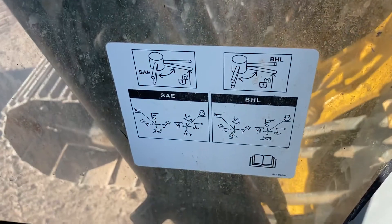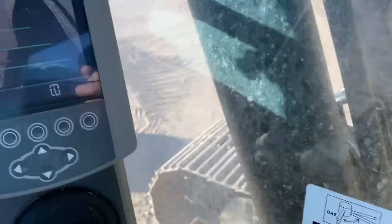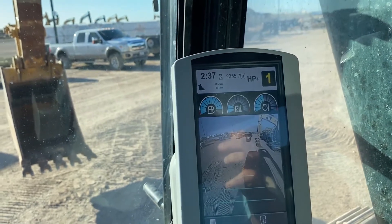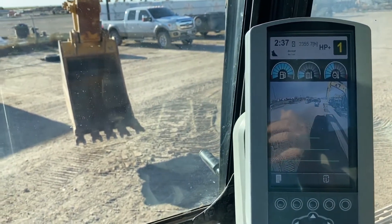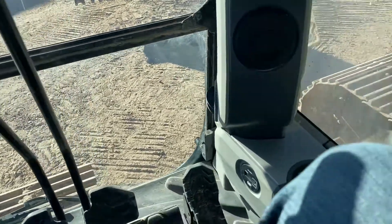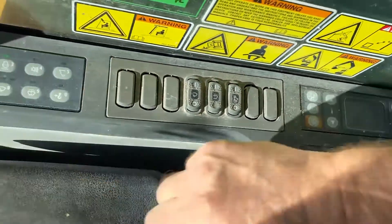It does have a switch to go from accelerator to backup controls. It does have a backup camera, 2355 hours on it. Pretty nice little machine. AC is blowing cold, radio works.